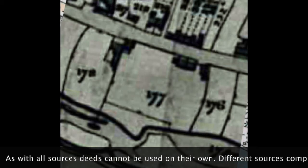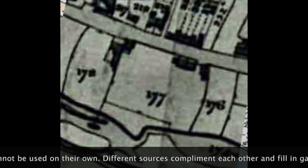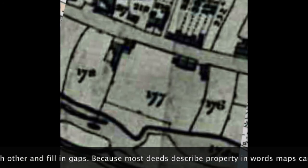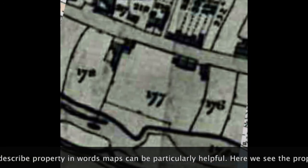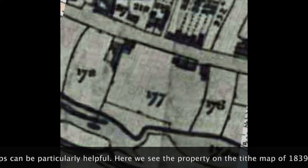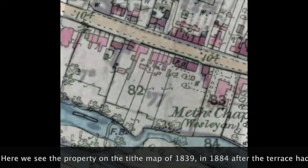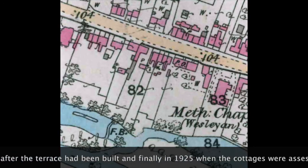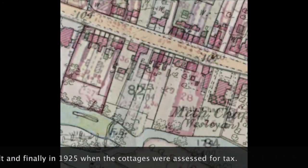As with all sources, deeds cannot be used on their own. Different sources complement each other and fill in gaps. Because most deeds describe property in words, maps can be particularly helpful. Here we see the property on the tithe map of 1839, in 1884 after the terrace had been built, and finally in 1925 when the cottages were assessed for tax.